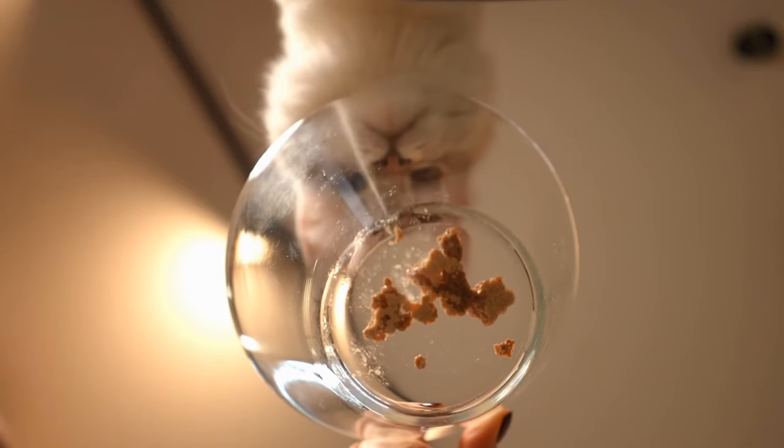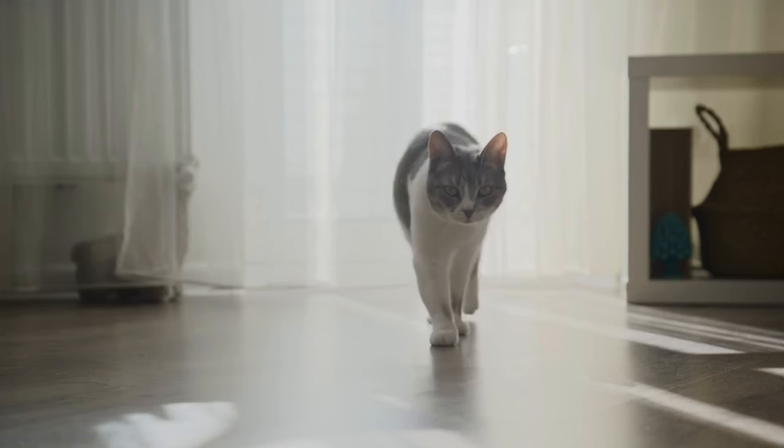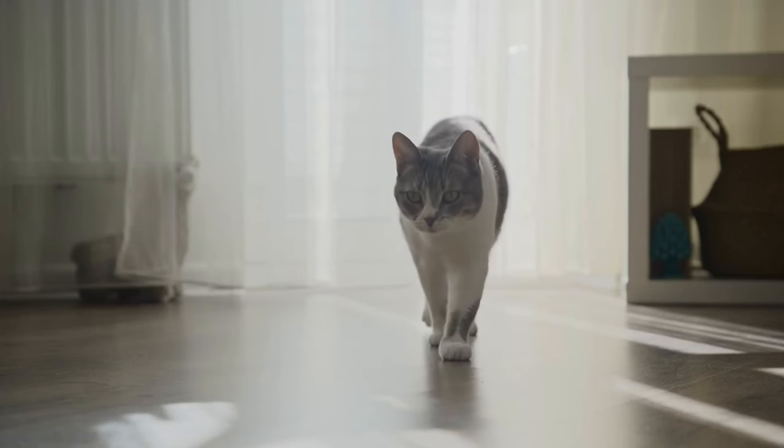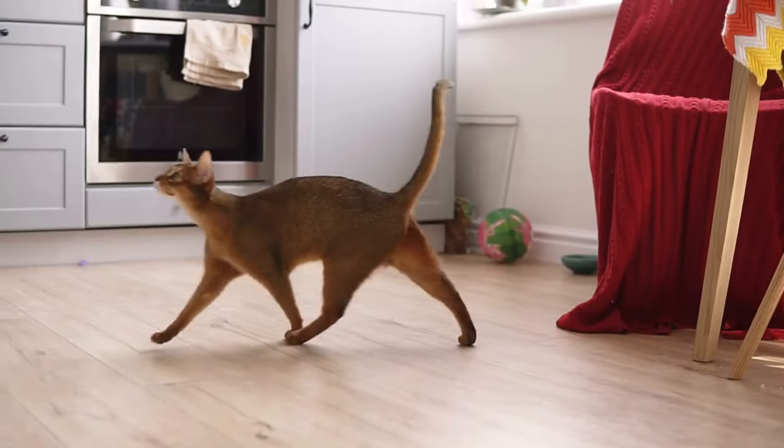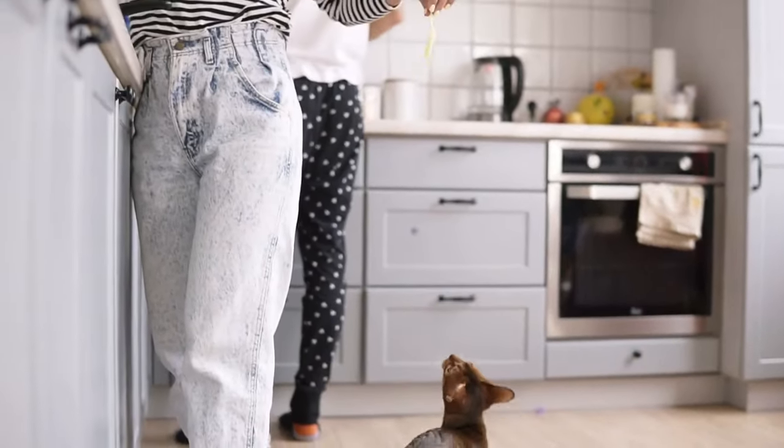Another engaging option is hiding your cat's food around the house, which mimics a hunting scenario and encourages your cat to search for their meal. To keep things interesting, vary the hiding places at each mealtime. This not only adds an element of excitement, but also taps into your cat's natural instincts.